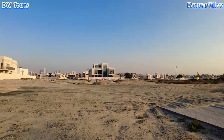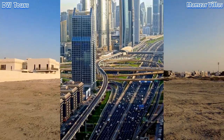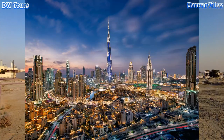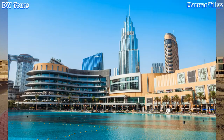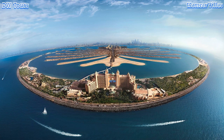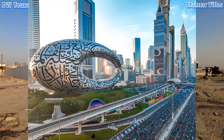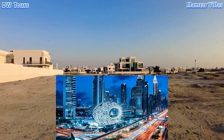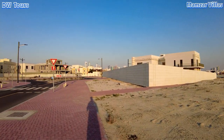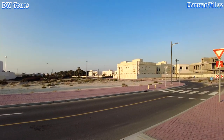Dubai is known for its skyscrapers, tall buildings, and record-breakers — the world's tallest building Burj Khalifa, the biggest mall in the world which is Dubai Mall, and the biggest man-made island that can be seen from space. One part of Dubai that many people don't know is that it also has magnificent villas like the ones you are seeing right here — extraordinary and extremely fantastic.